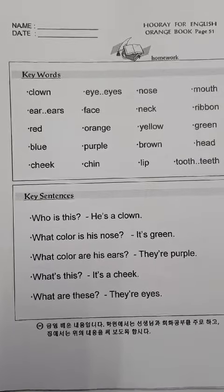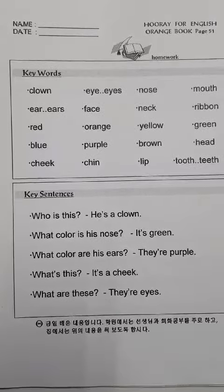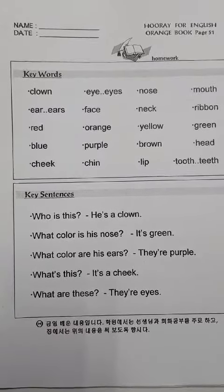Orange book page 51. Keyword: Clown, clown.